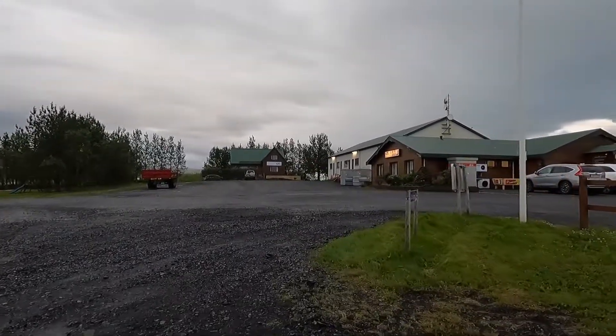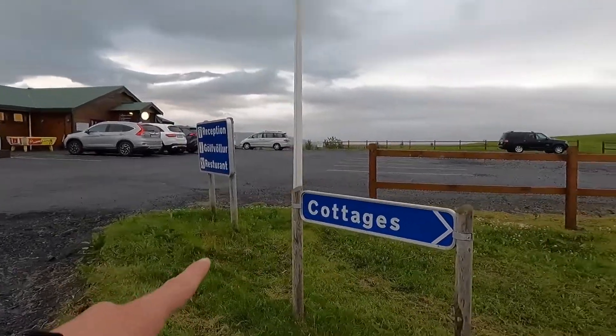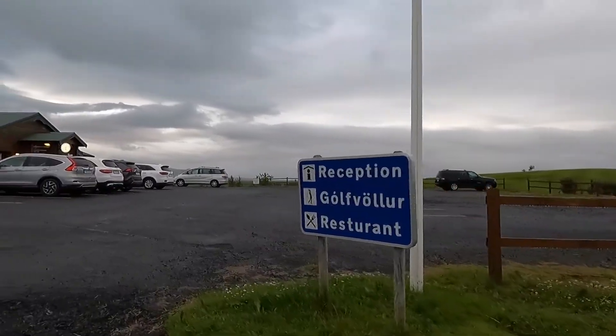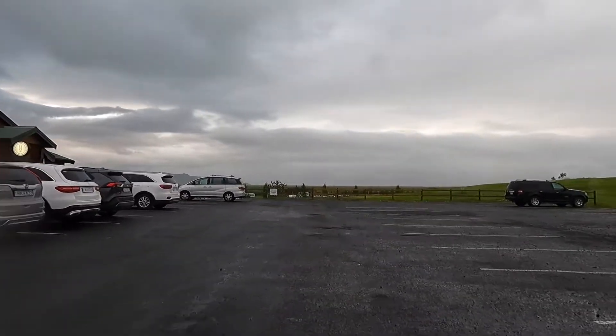They also have cabins and cottages in the back — you can see them over there. It's a really nice hotel. So far so good, I like what I see.